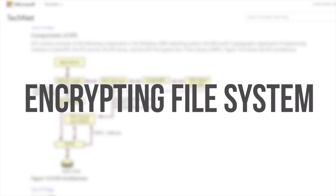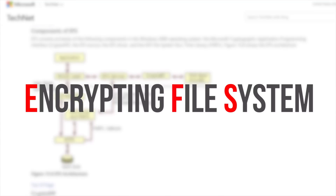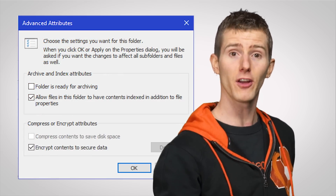Uncreatively called Encrypting File System, or EFS, it works with NTFS — the main file system used by modern Windows versions for the desktop. Here's how it works: EFS allows you to encrypt a file or directory simply by checking a box on its properties window.